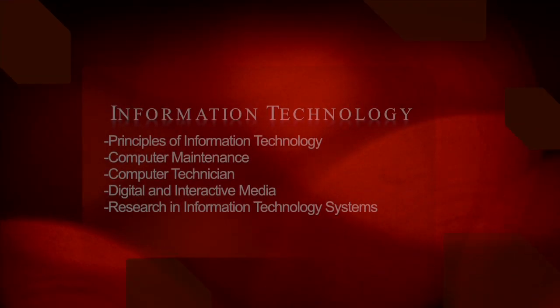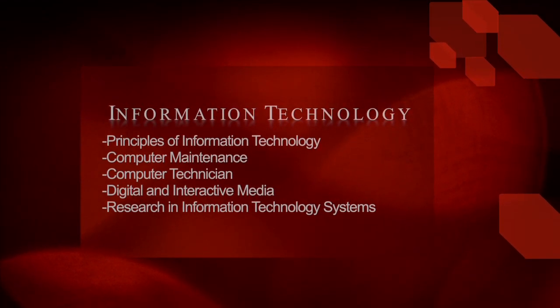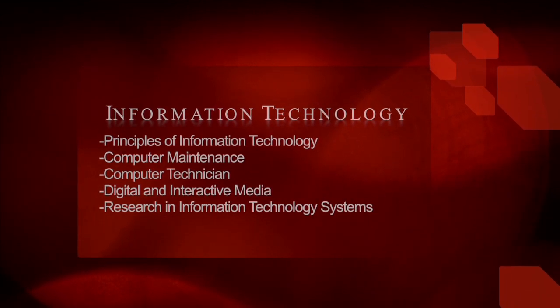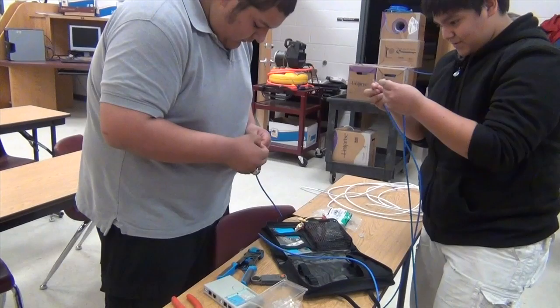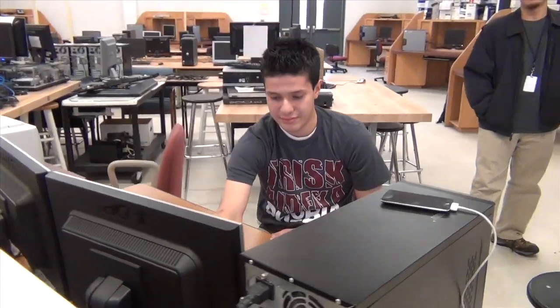If computers are your forte, the information technology pathway may be for you. First, you have to take Principles of Information Technology, and then you have the choice of taking computer maintenance, computer technician, digital and interactive media, or research and information technology systems. Students take this class to prepare for a future as a computer engineer — it helps if you have problems with your computers, you can fix them.